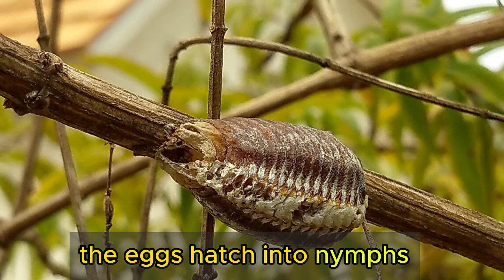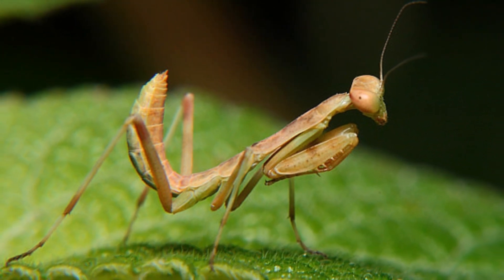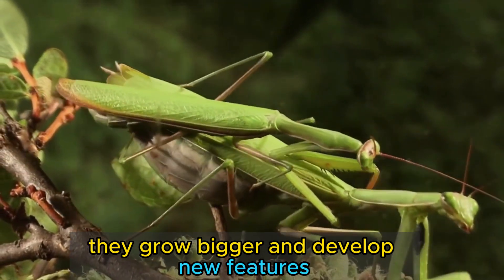The eggs hatch into nymphs, which look like miniature adults but have no wings. The nymphs molt several times before reaching maturity, and each time they shed their old skin, they grow bigger and develop new features.